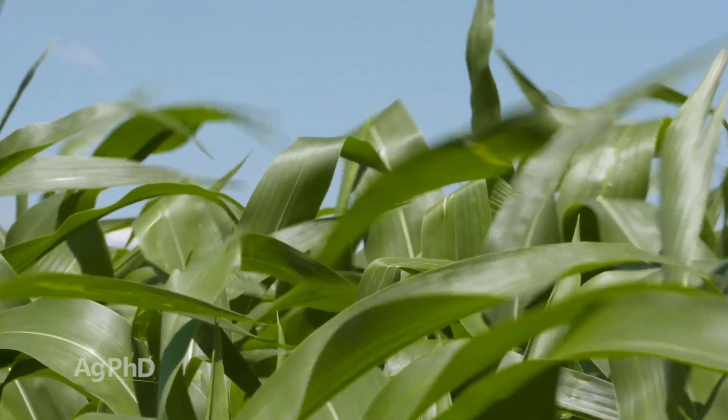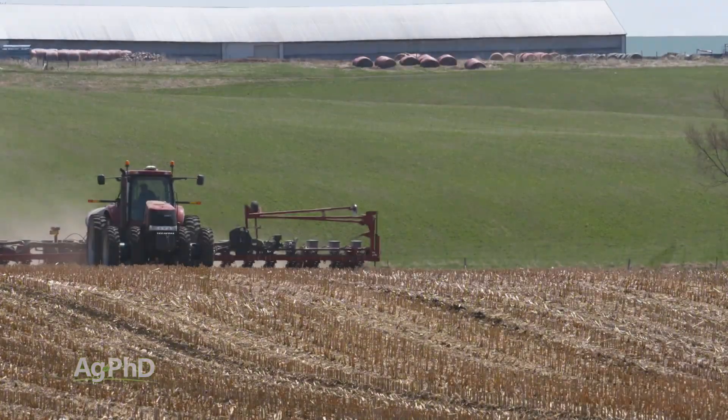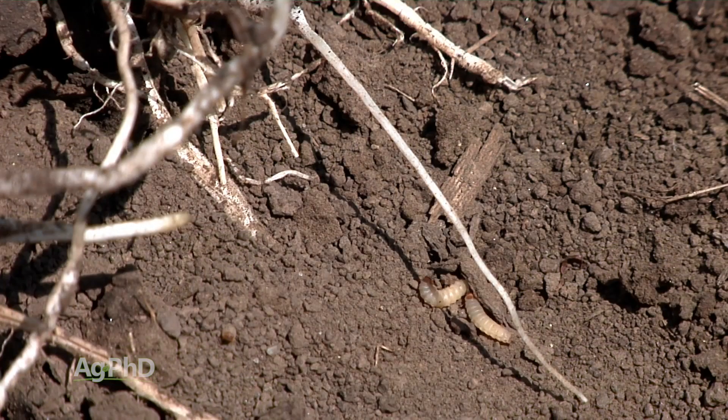Trecepta really is the new trait on the block, but you still have the decision to make about several traits that have been out for a while, including Smart Stacks. A few years ago a lot of people were using VT Triple or Smart Stacks, which provided good rootworm protection. Monsanto talked about moving everyone to the full trait package, but Smart Stacks got too high-priced, and compared to VT Double there wasn't enough value, so a lot of people moved to VT Double and away from rootworm protection.